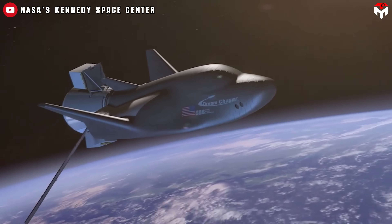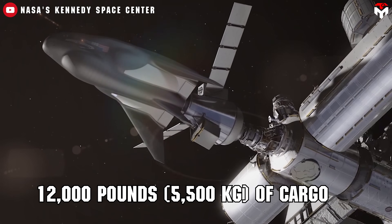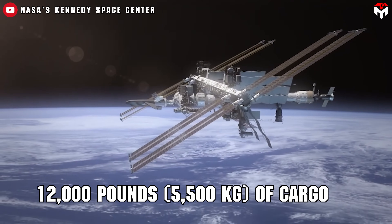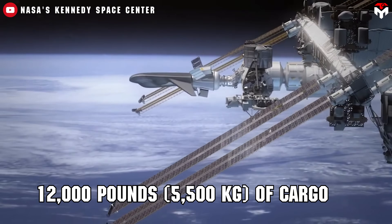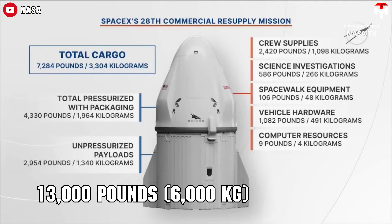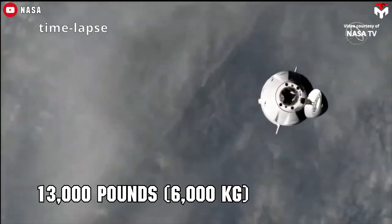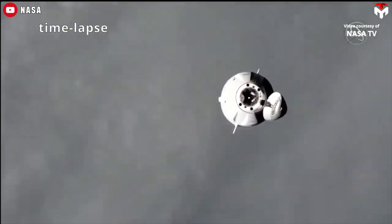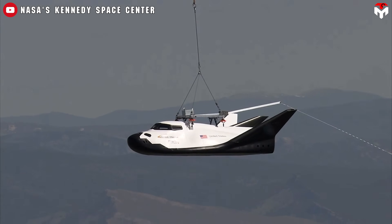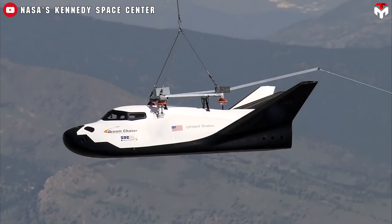In terms of payload, Dream Chaser with the Shooting Star module can haul up to 12,000 pounds — 5,500 kilograms — of cargo, 5,000 kilograms of which is pressurized. While Cargo Dragon can carry slightly more at 13,000 pounds — 6,000 kilograms — it has a lower pressurized cargo limit at 3,000 kilograms. Sierra Space clearly designed Tenacity to pack in as much pressurized volume as possible within a compact vehicle.